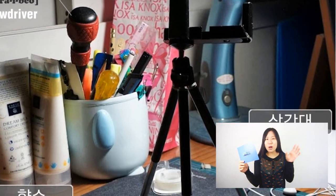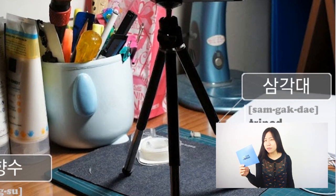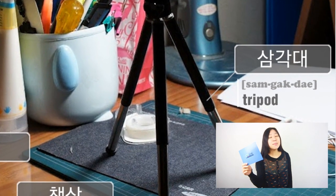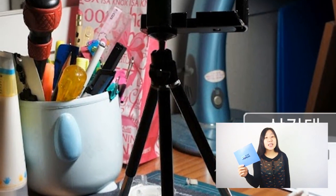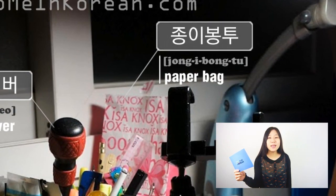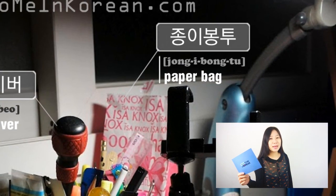I see a little small mini tripod — it's quite cute, I think it's for his phone. iPhone tripod in Korean is 삼각대. And behind the 삼각대, I see a little small pink cute 종이봉투, which means paper bag.